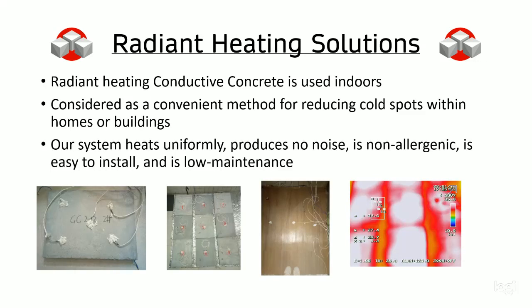Radiant heating solutions. Our radiant heating conductive concrete is used indoors and can be considered a convenient method for reducing cold spots within homes or buildings. Our system heats uniformly, produces no noise, is non-allergenic, easy to install, and is low maintenance. Using our system is effortless and can be programmed for the needs of the user. Comfort features such as zonal heating can significantly enhance the energy efficiency of indoor heating. Our system can remain as a concrete surface, or tiles and other materials can be placed over it to appear more aesthetically appealing.